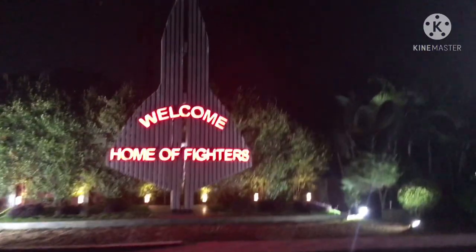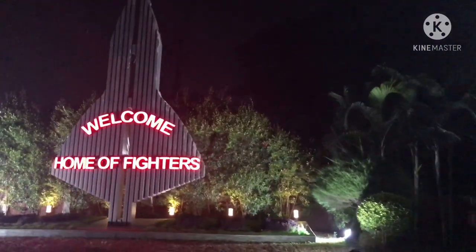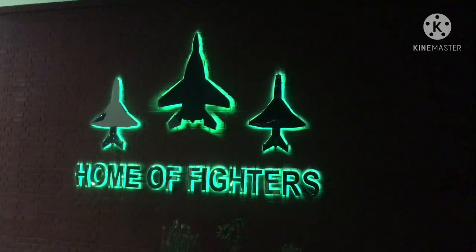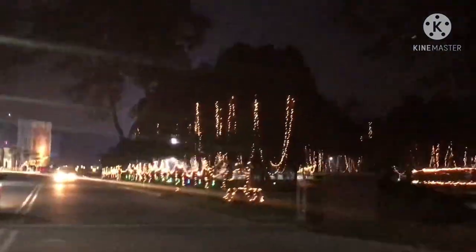Guys, welcome to the home of fighters! This part that you guys see right here is the henna and the ceremony that happens in the cantonment, of course. And it's really, really beautiful.